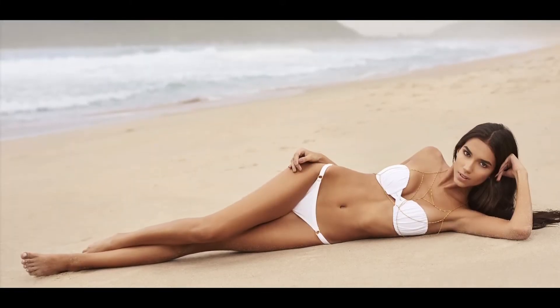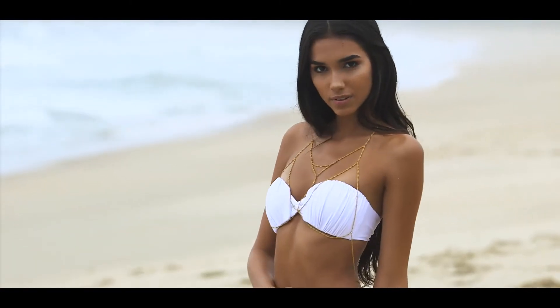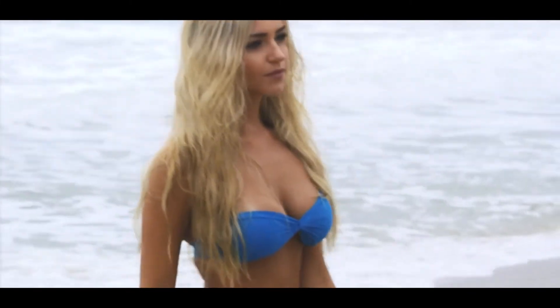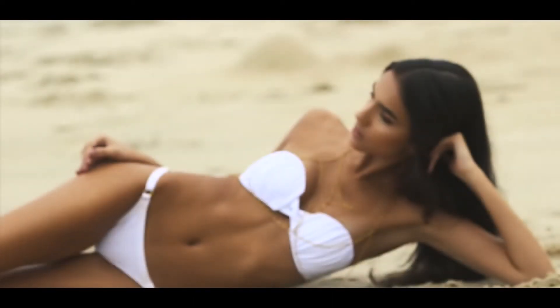Swimwear is a big part of this tutorial and something I love to photograph because I love bringing out that beautiful confidence within the models that I shoot, so that they portray this essence, this beauty, this feeling of wearing that swimwear. That's what you really want to bring out — not only showcasing the textures, colors, and look of the swimwear, but that mood that you want to convey.